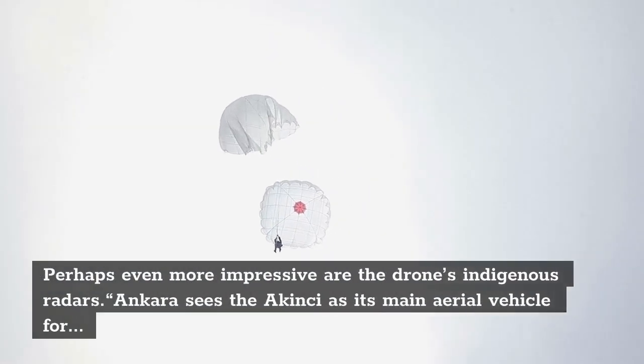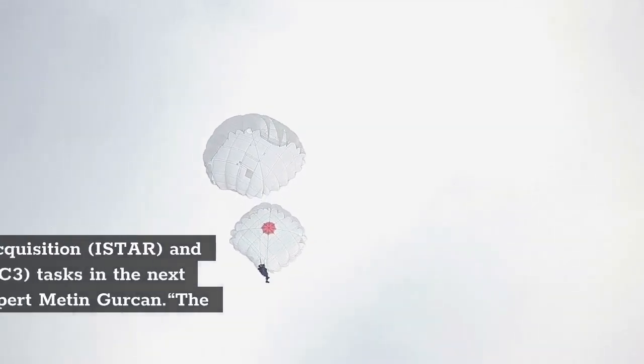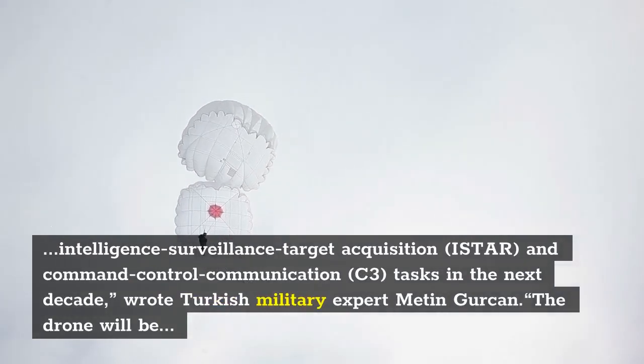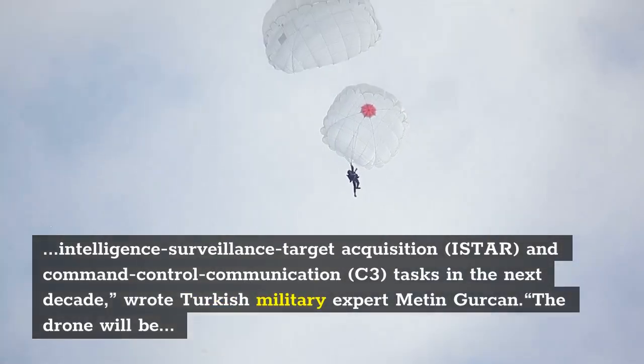Perhaps even more impressive are the drone's indigenous radars. Ankara sees the Akıncı as its main aerial vehicle for intelligence, surveillance, and target acquisition (I-STAR) and command, control, and communication (C3) tasks in the next decade, wrote Turkish military expert Mekin Gorgun.